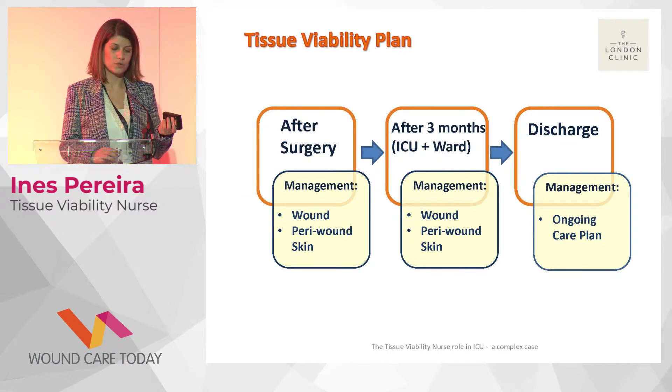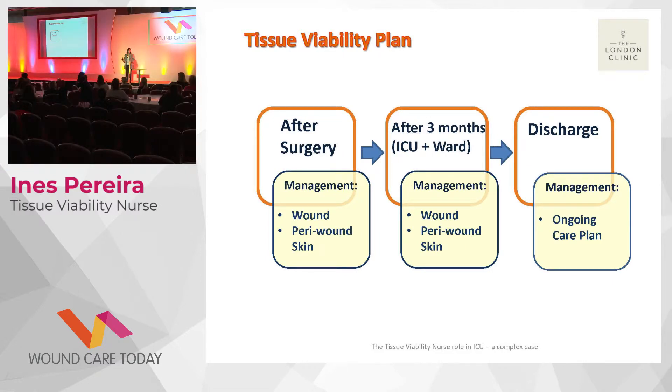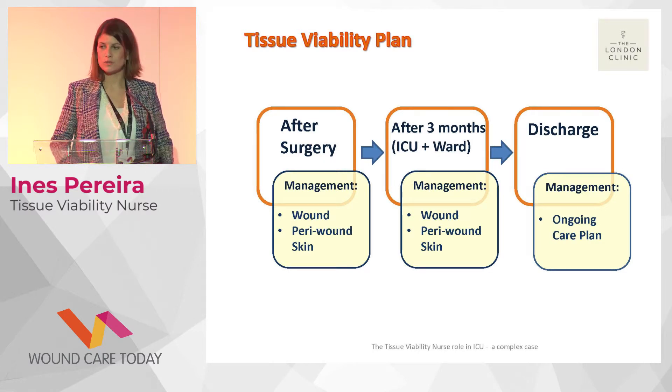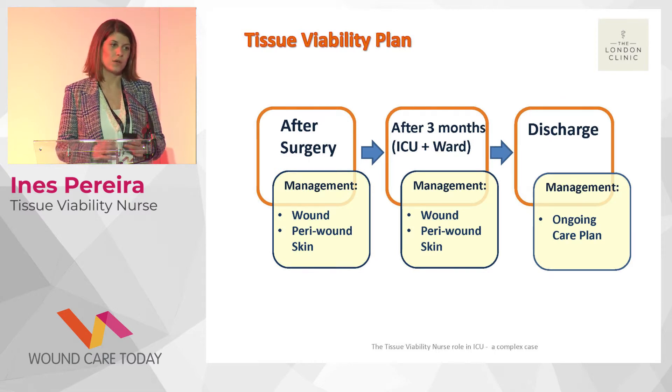The wound covered most of the inferior area of the abdomen — it was a very large wound — and after surgery we had to come up with a plan. For wound management we needed to use a large wound management bag. Throughout the day, several times daily, we cleaned the wound with an antimicrobial solution. The wound bag management system was also used to protect the peri-wound skin. This patient truly needed complex wound care.